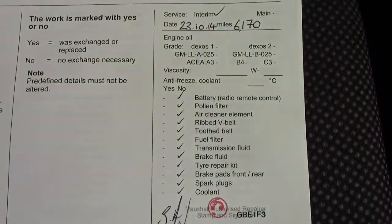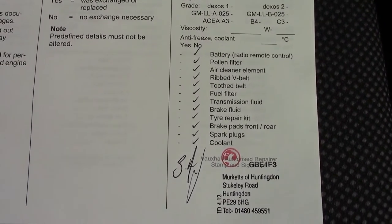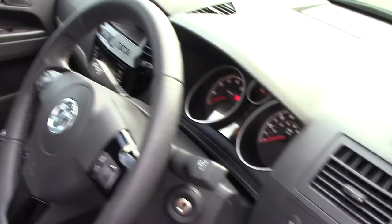Over here we can see the vehicle's service history, and this vehicle will also be serviced before it's sold to you the customer.